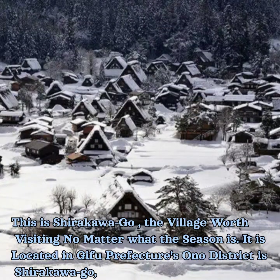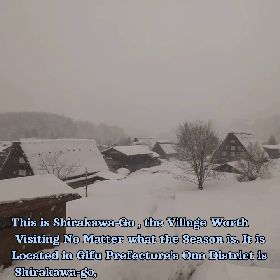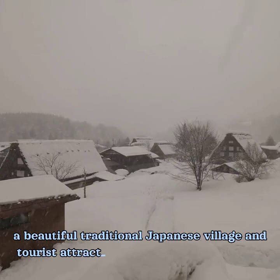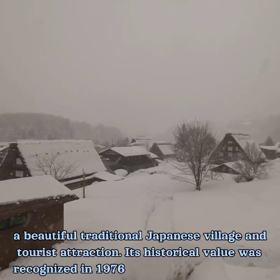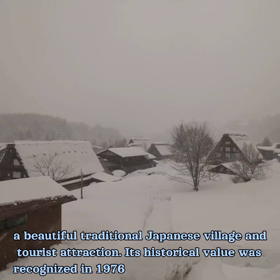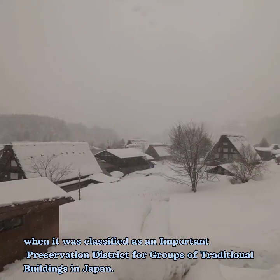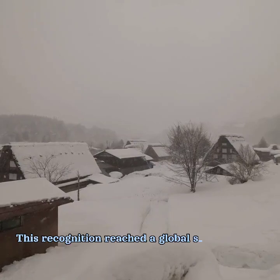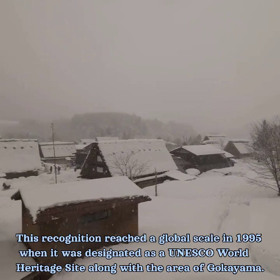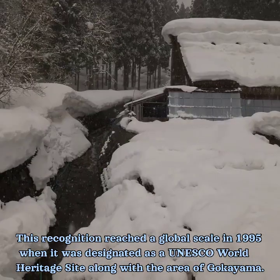This is Shirakawa-go, the village worth visiting no matter what the season is. It is located in Gifu Prefecture's Ono District. A beautiful traditional Japanese village and tourist attraction, its historical value was recognized in 1976 when it was classified as an important preservation district for groups of traditional buildings in Japan. This recognition reached a global scale in 1995 when it was designated as a UNESCO World Heritage Site along with the area of Gokuyama.